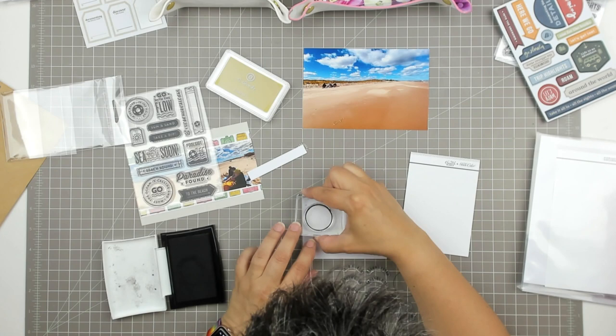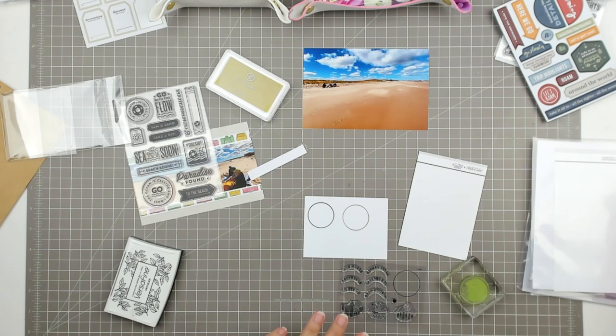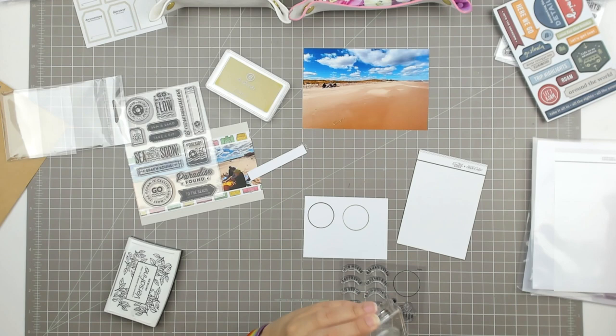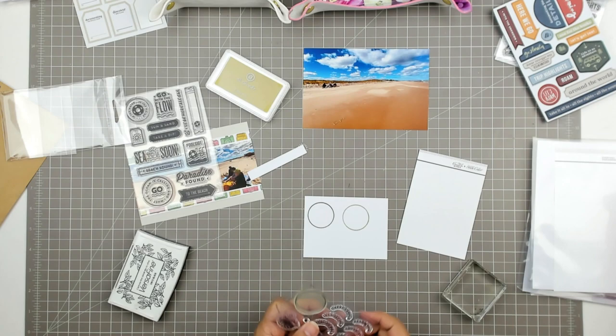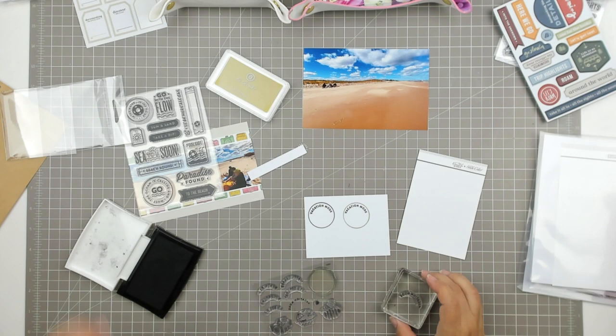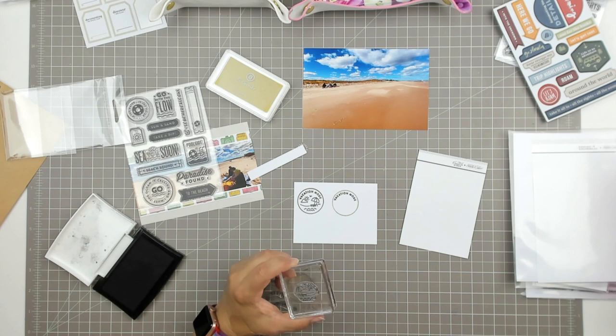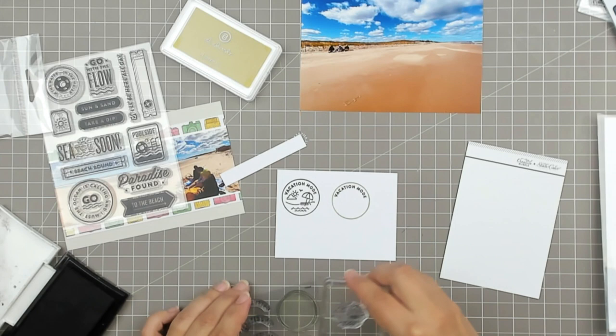This is a Studio Calico stamp set from one of the kits from last year, and I really love this stamp set. I'm kind of playing around with some different options. I stamped the ring in black, and then I also stamped it in green in an Allie Edwards pigment ink, and I really like that green one. So I think I'm going to go with that. I'm stamping 'vacation mode' in black inside both of those rings, and then I'm stamping the little beach scenery in black inside of both of those. I'm using VersaFine ink in black onyx.